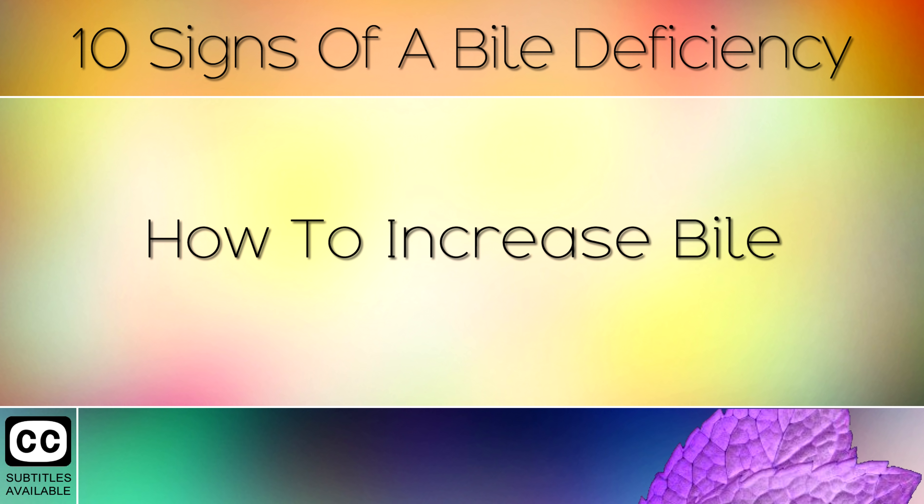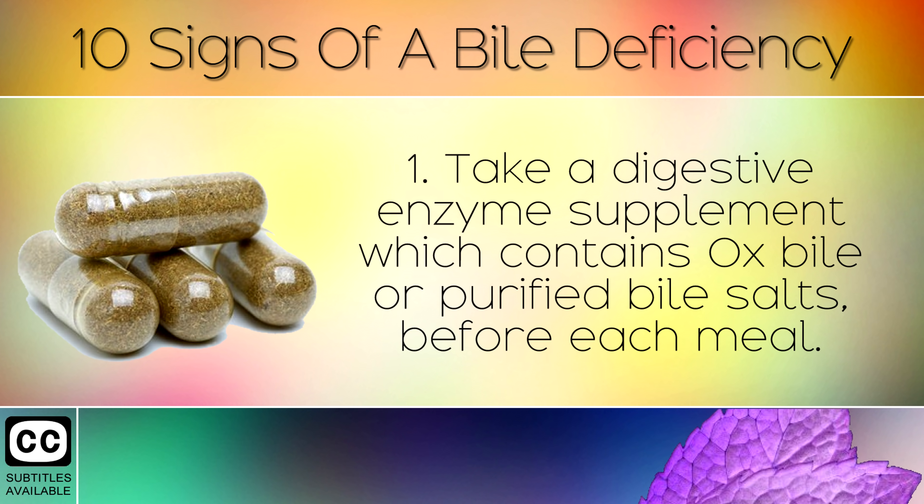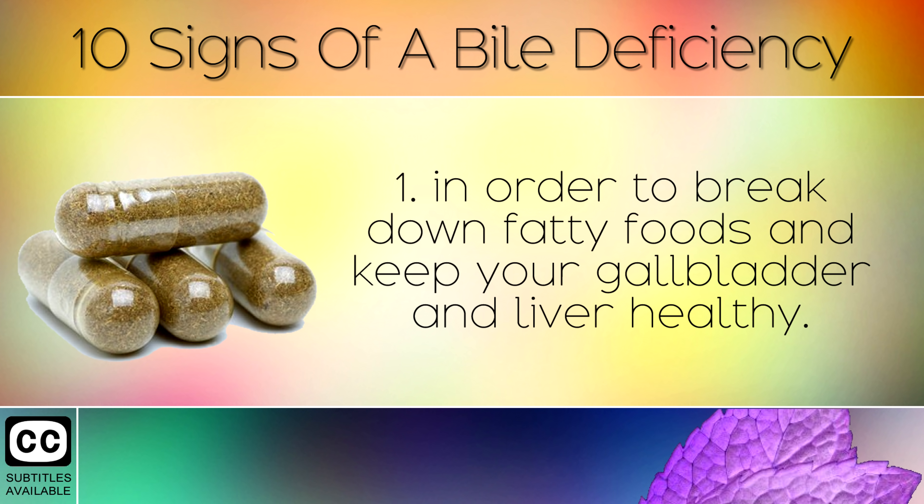How to Increase Bile. If you believe that you do have a bile deficiency, here are 6 simple ways to improve your diet and start making more bile. 1. Take a digestive enzyme supplement which contains ox bile or purified bile salts. This will help to reintroduce bile back into your system in order to break down fatty foods and keep your gallbladder and liver healthy.